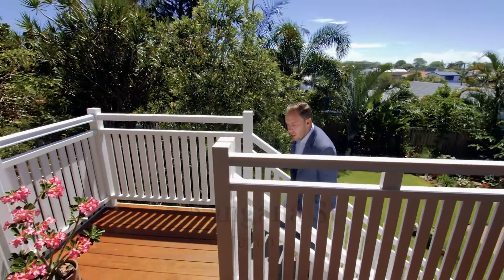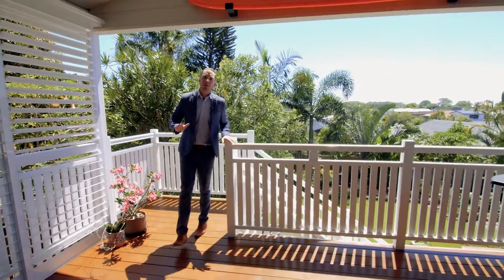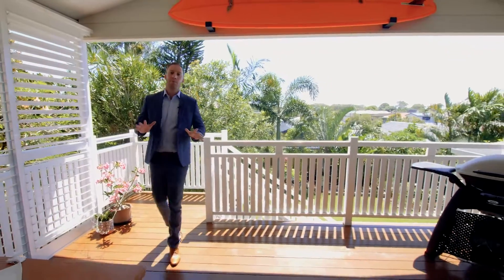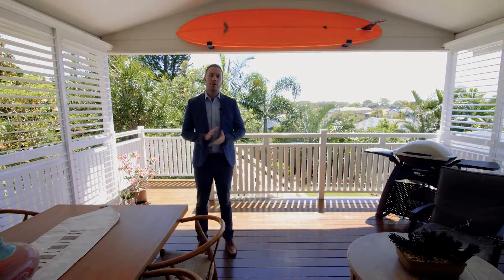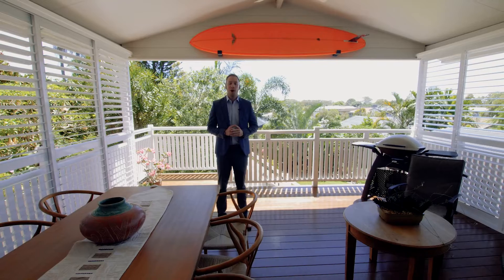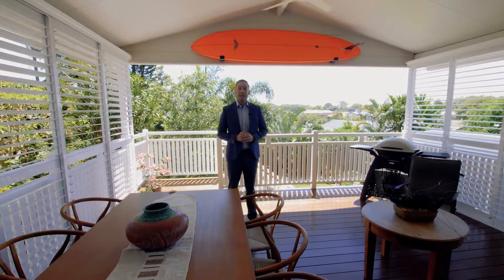Ladies and gentlemen, almost nine years ago I first came through this property as a split-level three-bedroom basic home. The wonderful owner has done a fantastic renovation that is absolutely going to blow your mind. I'm John Parks from Ray White Tugan Eleonora, and this is 9 Nangana Street in Tugan — come and take a look for yourself.